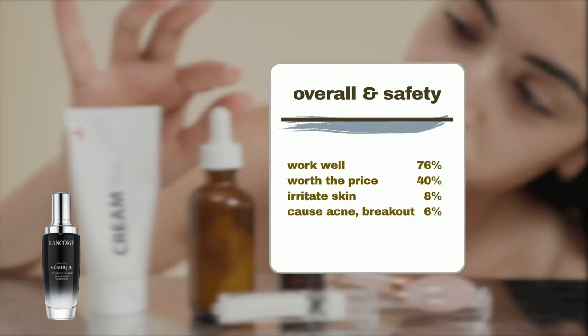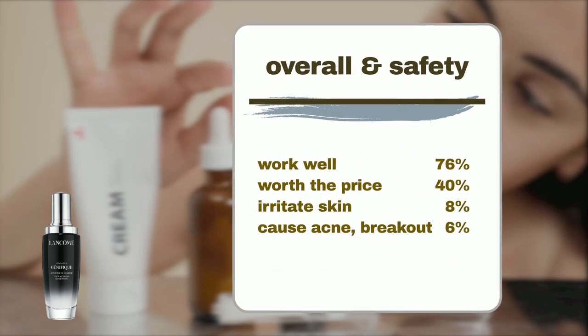Formulated with Bifidus Prebiotic at a concentration of 10%, it effectively strengthens and safeguards the skin's moisture barrier. According to user feedback gathered from Sephora, 76% of users agree that the serum performs excellently. Additionally, 40% attest to its value, deeming it worth the investment.